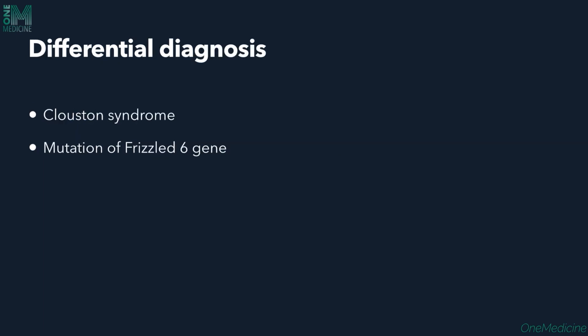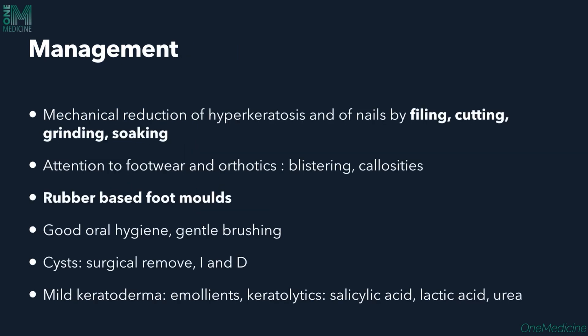Differential diagnosis includes Clouston syndrome (mutation of GJB6), Olmsted syndrome, steatocystoma multiplex, and other causes. Management includes mechanical reduction of nail hyperkeratosis by filing, cutting, grinding, or soaking. Appropriate footwear is important — soft rubber footwear reduces blistering, callosities, and friction. Good oral hygiene and gentle brushing are recommended. For cysts, surgical removal or incision and drainage can be done. For mild keratoderma, emollients and keratolytics with salicylic acid, lactic acid, or urea can be given.